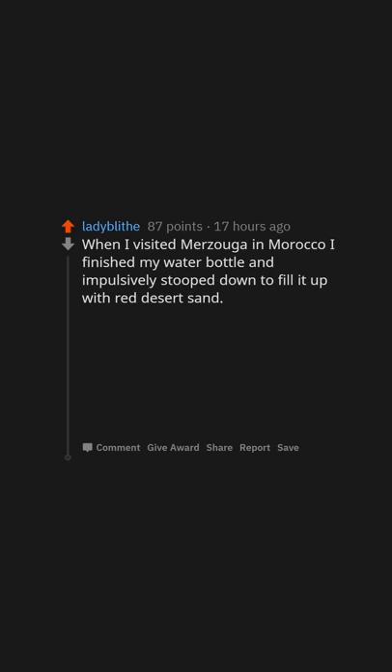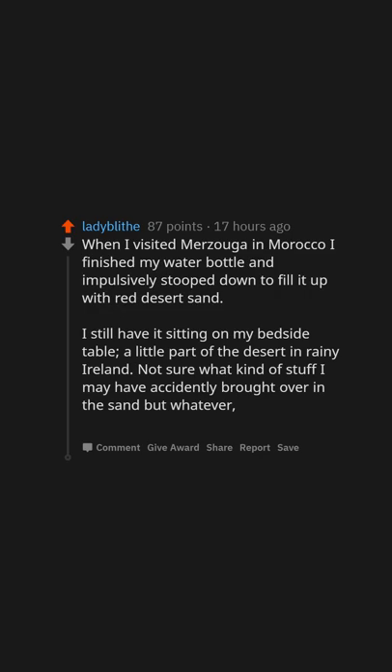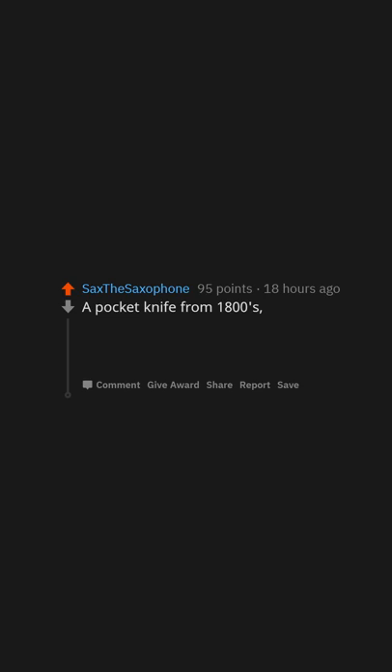When I visited Merzouga in Morocco, I finished my water bottle and impulsively stopped down to fill it up with red desert sand. I still have it sitting on my bedside table — a little part of the desert in rainy Ireland. Not sure what kind of stuff I may have accidentally brought over in the sand, but whatever, the bottle is staying closed.